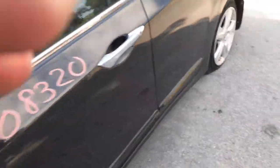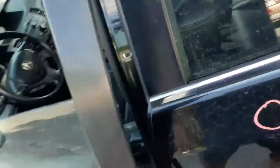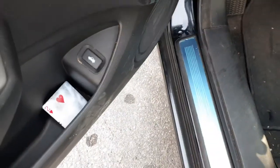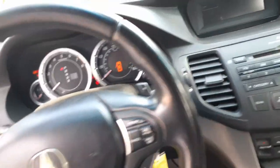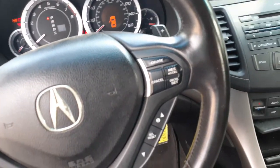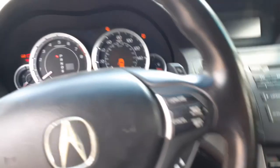Seats are all no good in this thing. There's your window switches, memory, power mirrors, trunk release. Left side seat — eight-way power, heated with memory.